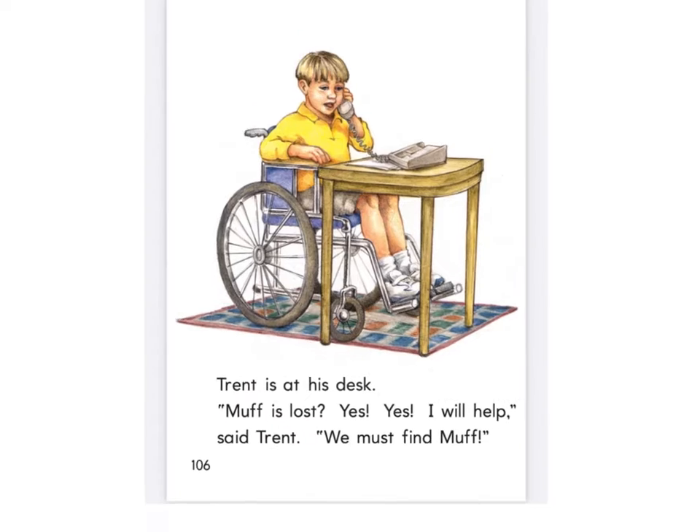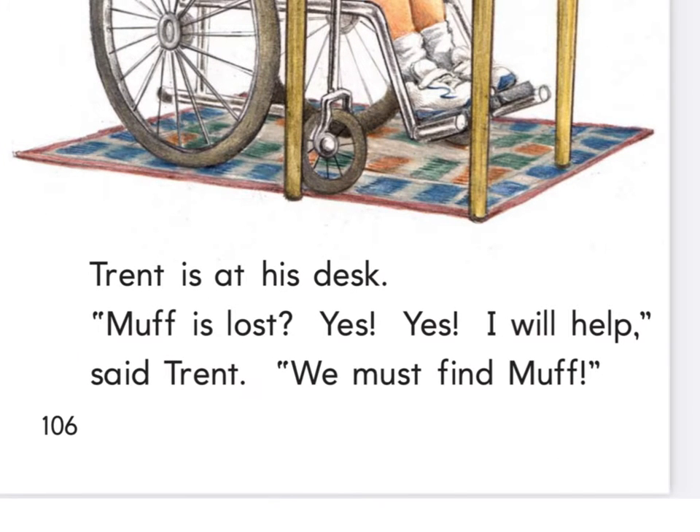Oh, there's Trent. Highlighters ready — what do you see? Is, at, his. That's a yes and yes. We, I, will, said, help. And I want you to highlight 'must' — that was one of our spelling words last week, so that's one you should know. Must. Highlighters down and pencils ready.